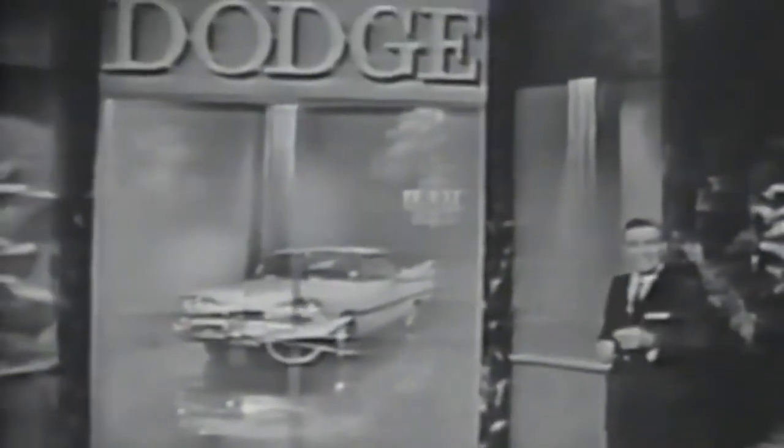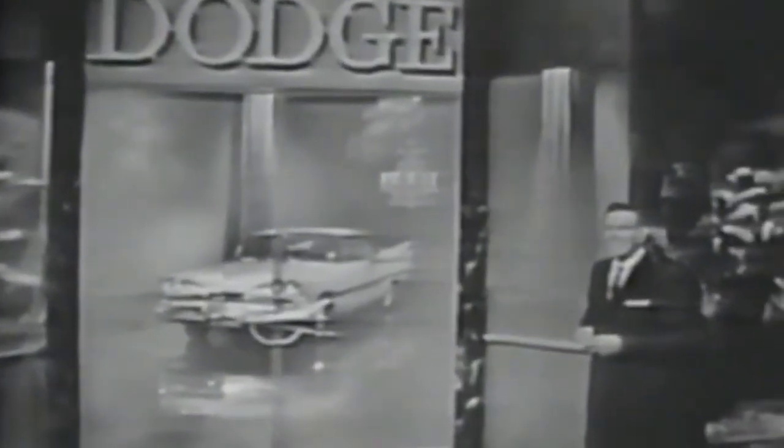The doors that lead to a great new '59 Dodge. See your Dodge dealer — join the thousands of smart new car drivers today who've discovered for themselves that it pays.